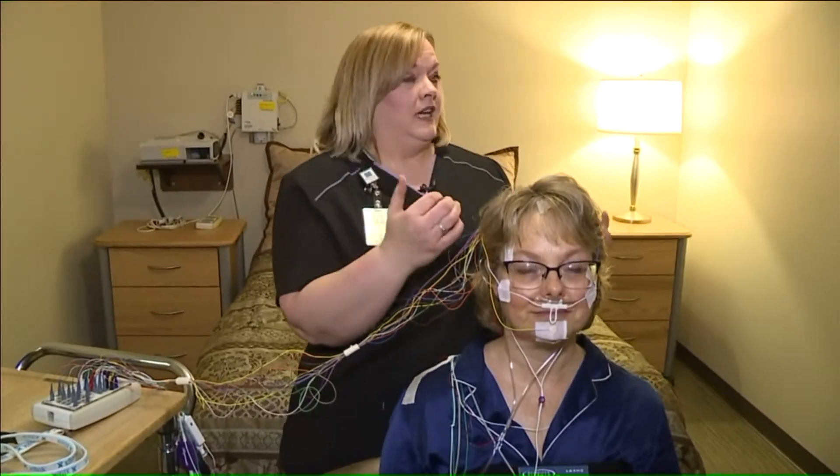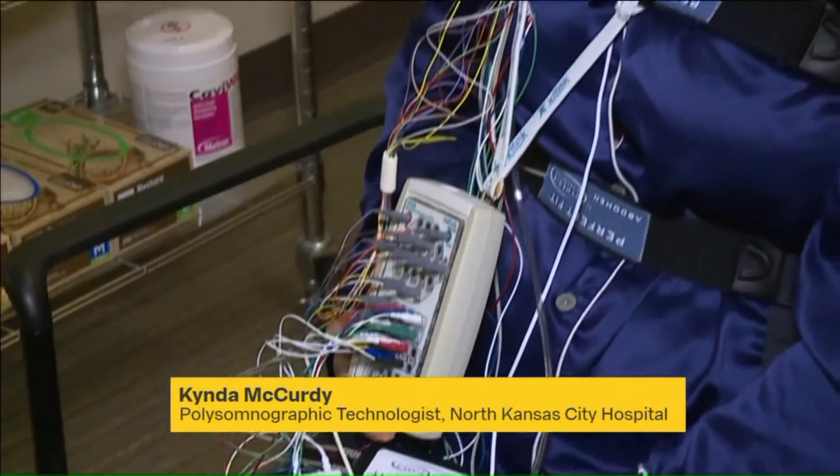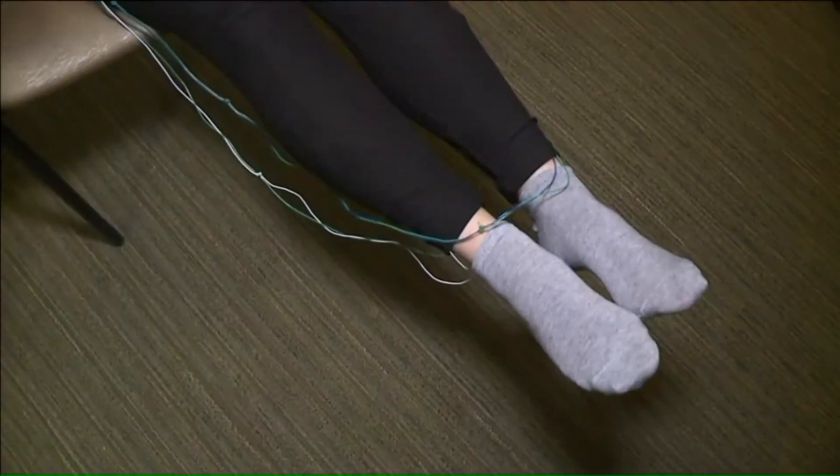We start with the EEG. We're monitoring different parts of the brain that allows us to see whether or not a patient's awake or asleep, and what stage of sleep they get into. There are also sensors placed on the abdomen, chest, and legs to monitor movement.